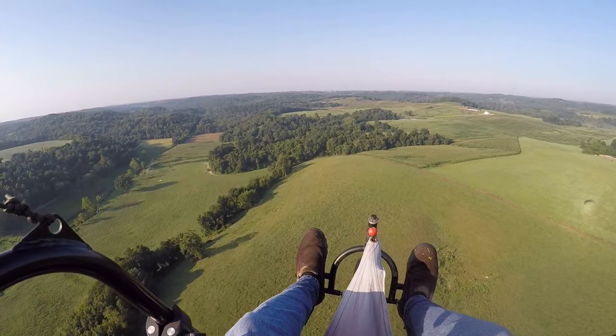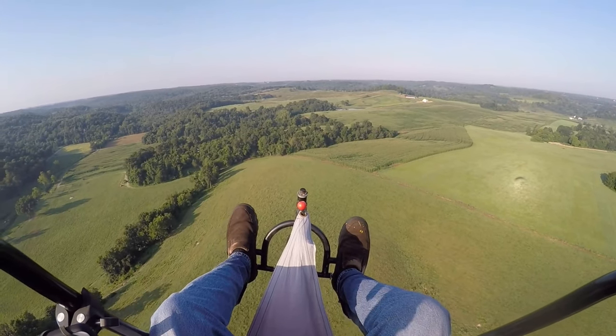We're going to be flying for about 25 minutes. We're about 300 feet off the ground.